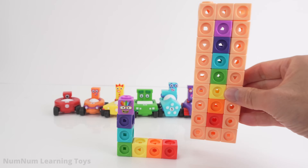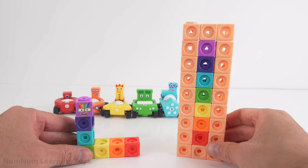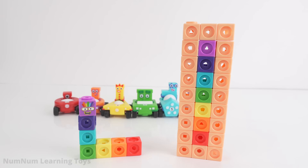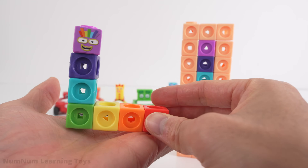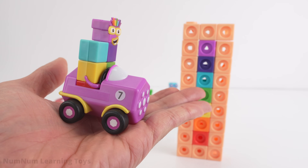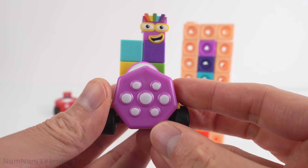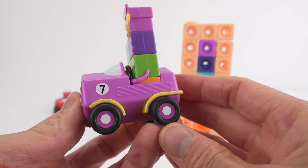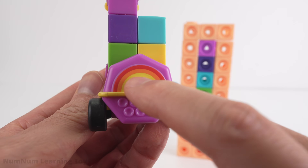Both of these numbers have rainbow-colored blocks. Seven plus twenty-seven is thirty-four. Let's turn this into a car. Check out Seven's car — a shape with seven sides is called a heptagon. Check out the rainbow on the back.